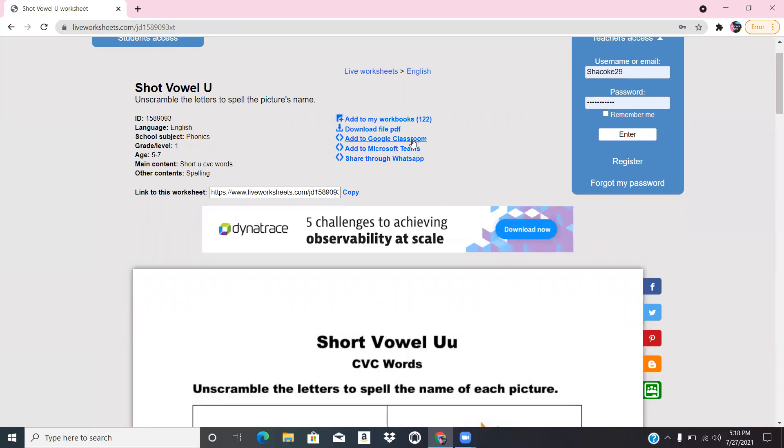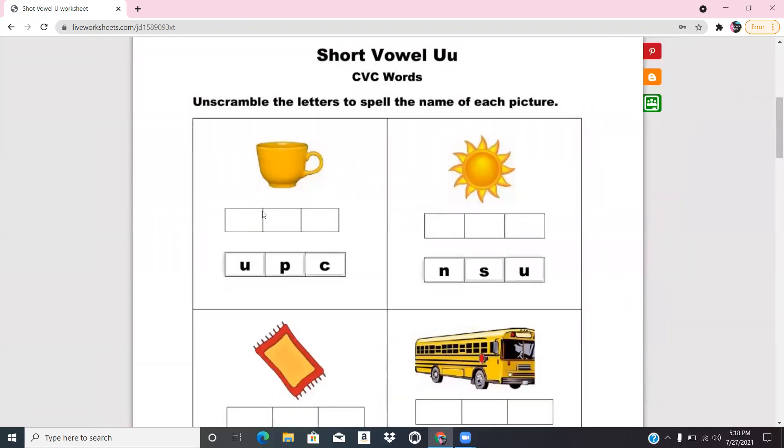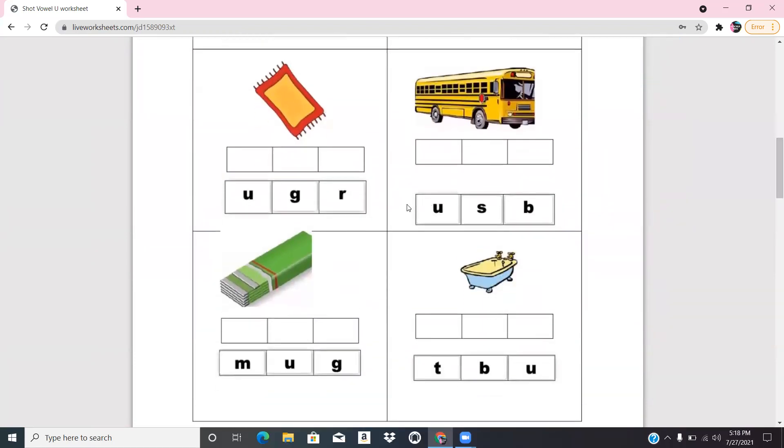These are worksheets created by other teachers, and you can add them to Google Classroom, add them to Microsoft Teams, or share through WhatsApp. I used this with my students during COVID when we were returning back to school but everybody was still at home.